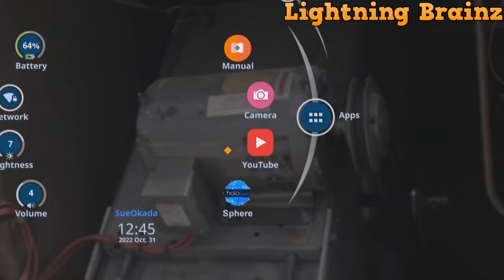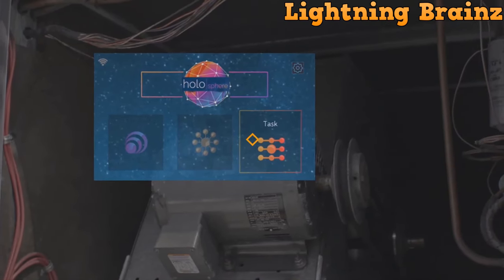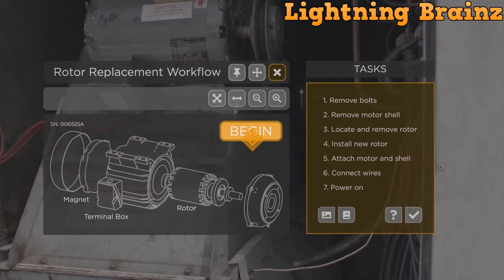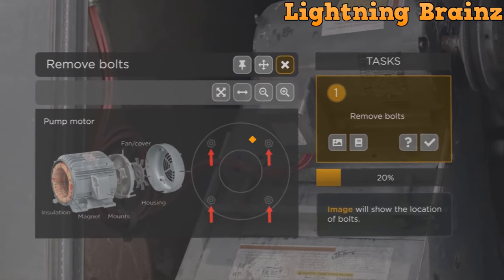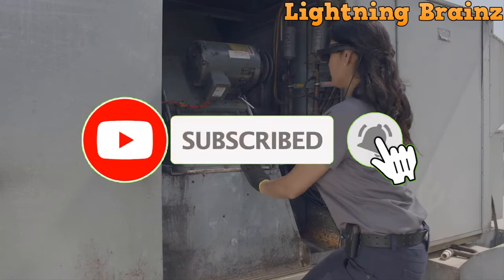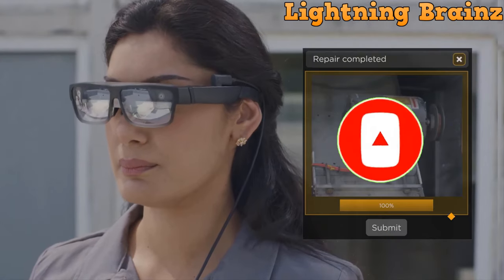Certified solutions and expanded system compatibility make these smart glasses a valuable asset across various industries, providing turnkey applications and augmented reality solutions for enhanced efficiency and collaboration. That's it for the best smart glasses of this year. If you have any questions or suggestions, please comment down below. Don't forget to like and subscribe to receive notifications of our latest videos — thanks for watching.